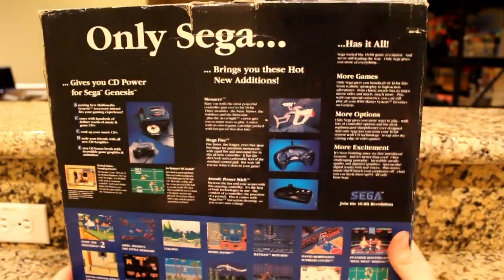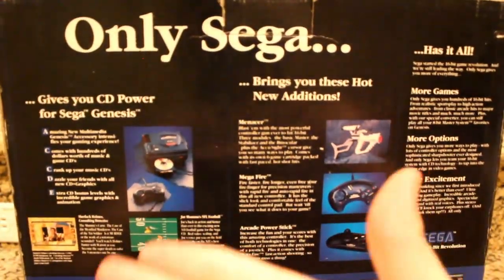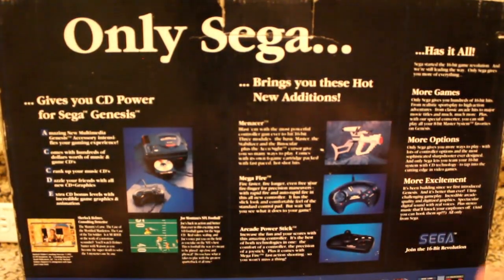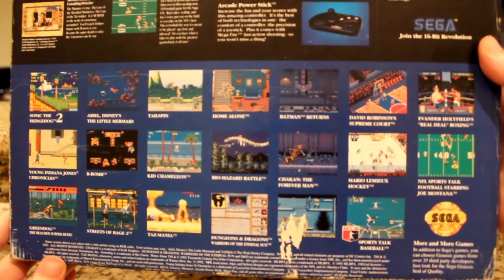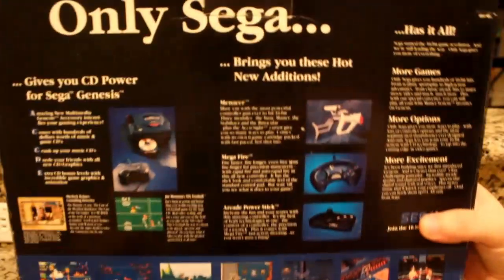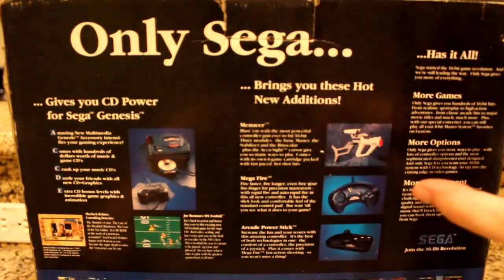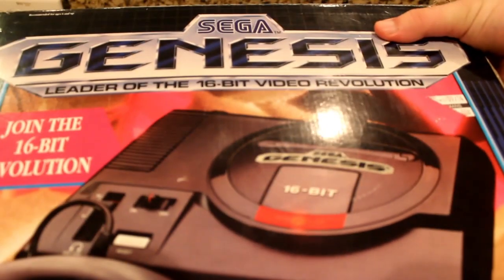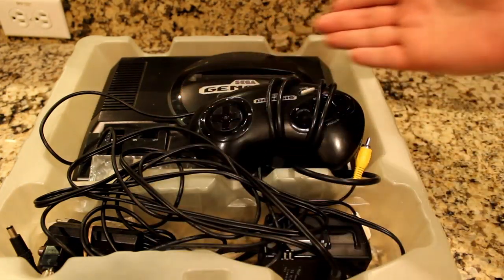Not on the flaps, as they say more of the same, but on the back. I'm not entirely sure when this box type was released, but it must have been around when these accessories and controllers were out, not to mention the many games they're showing off here. Like the box says, only Sega has it all. But it's time to say farewell to said box and get an in-depth look at the core system itself.